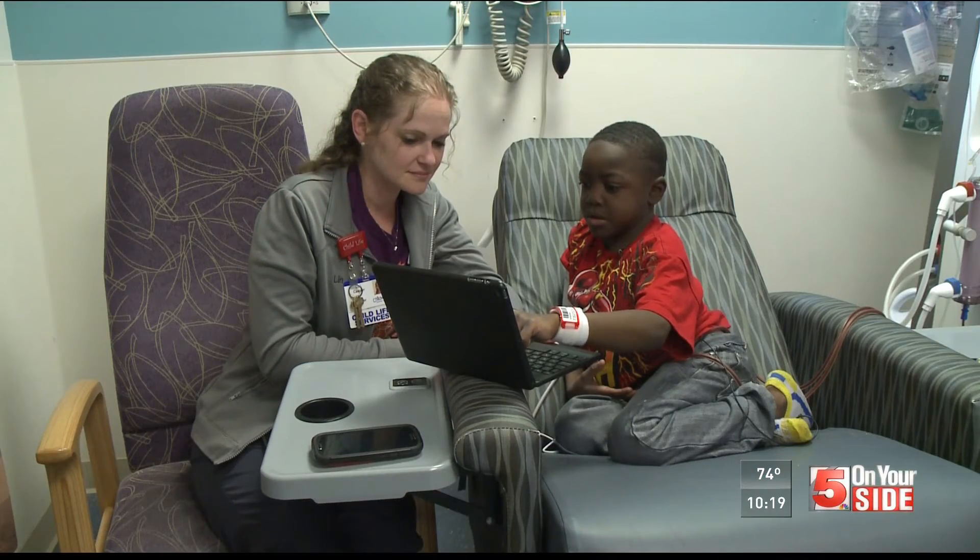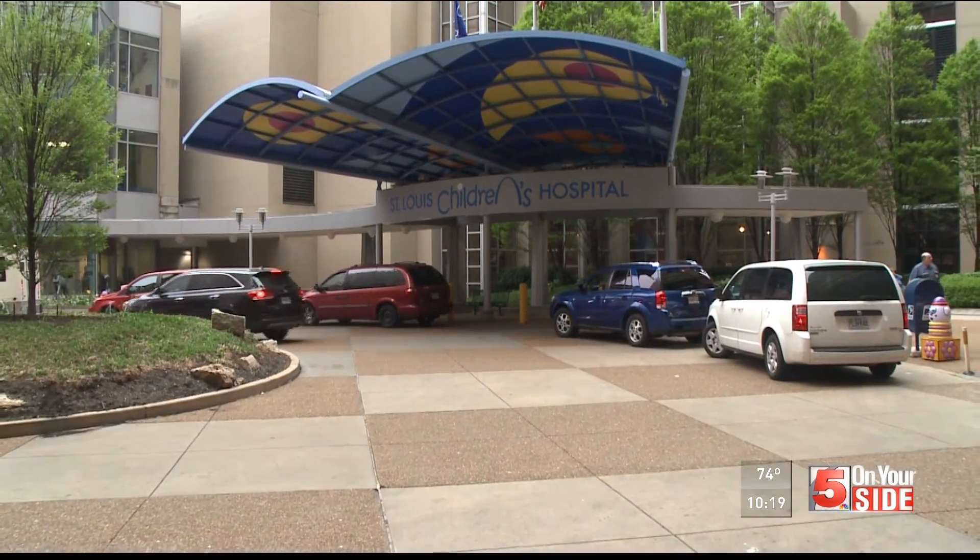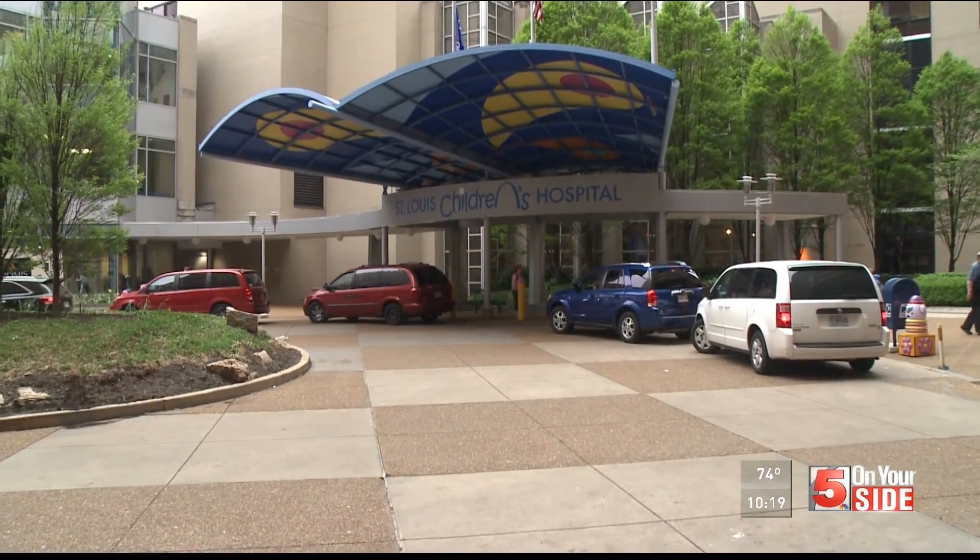A virtual escape from a difficult reality, thanks to a generous dose of technology. Just seeing them make this connection, it's really wonderful.